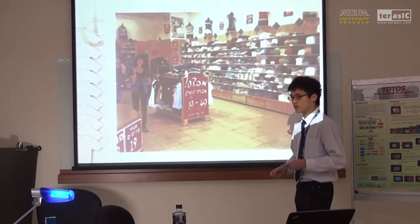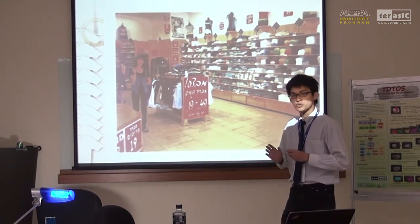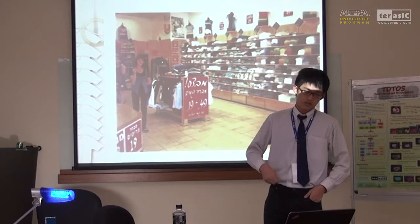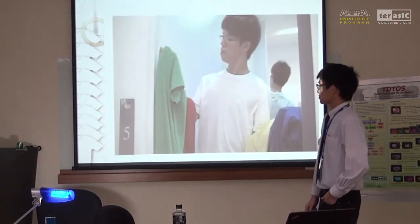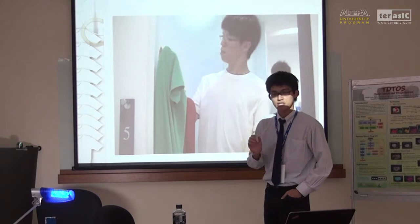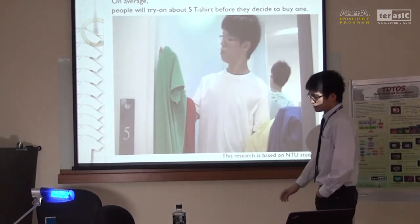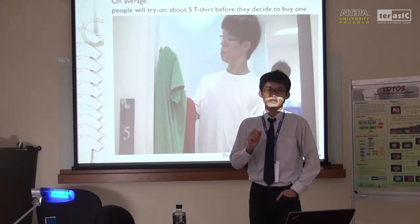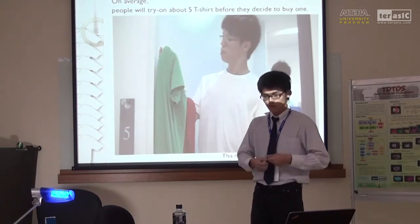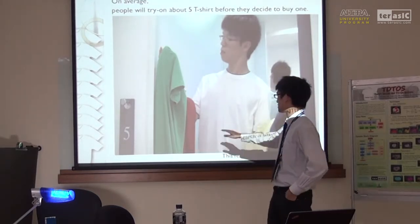Because you not only need to look for the shirt, but also you need to try it on — to make sure that these good-looking shirts really fit you and really look good on you. To go further, we performed a research on NTU students. We are curious about how many shirts one person will try on before deciding to buy one. The result is: on average, people will try 5.3 T-shirts before they actually buy one.